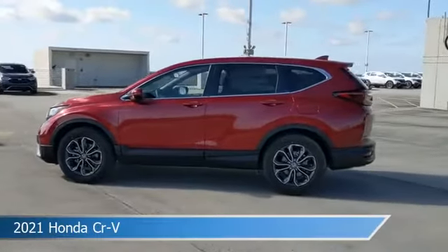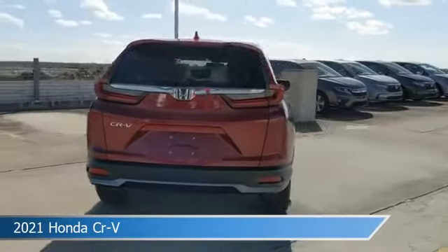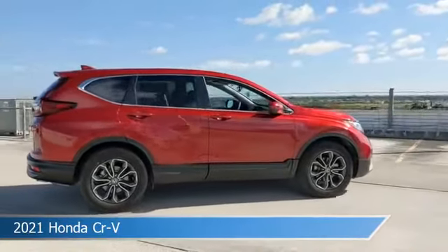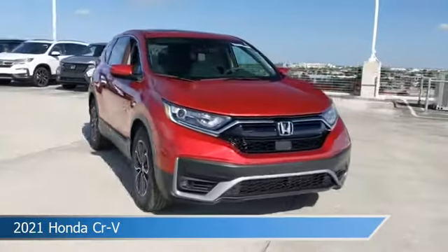Take a look at this 2021 Honda CR-V, equipped with a continuously variable transmission with sport mode in radiant red metallic. This car comes with some great features including alloy wheels, brake assist, Android Auto, anti-lock brakes, and more. Come in and check it out today.